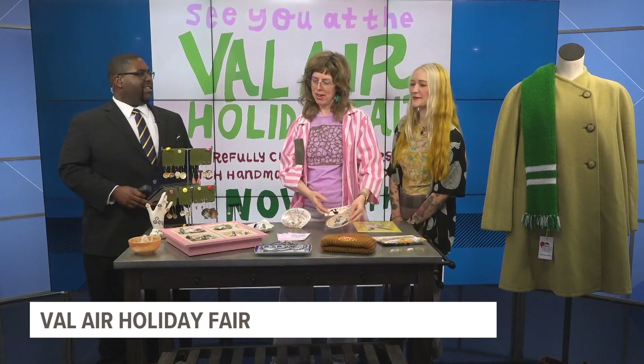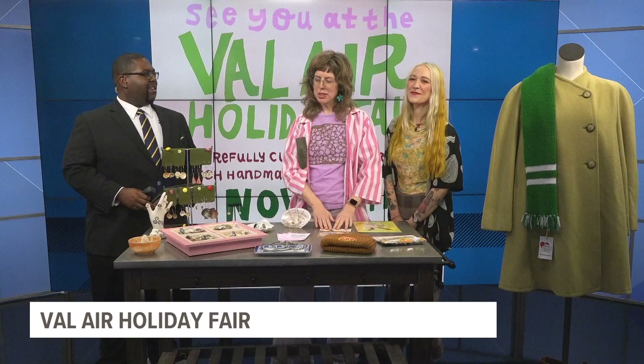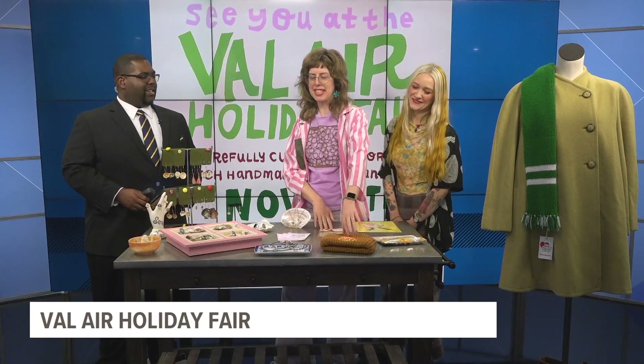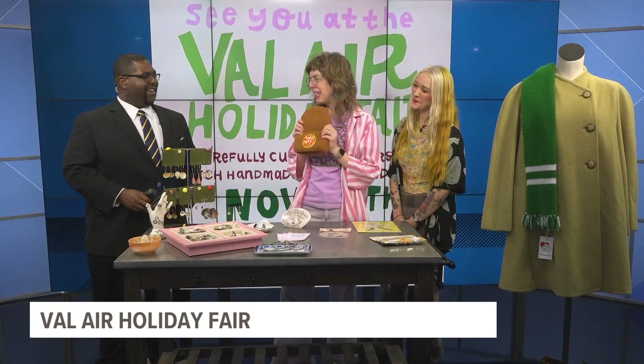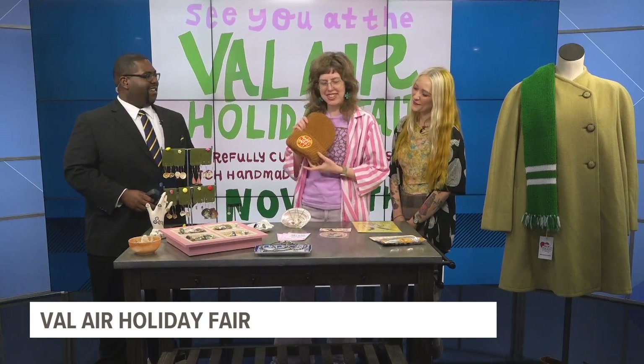What do people need with my art on it? And then I looked in my drawer and I thought, I saw my 10-year-old bank jar opener, and I was like, I should make a cute one of those. So I did. And then I have beanies with patches I have illustrated.